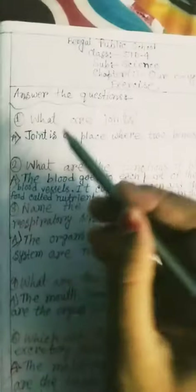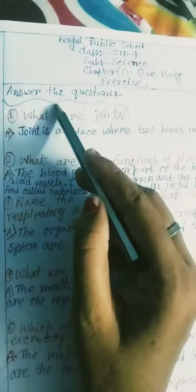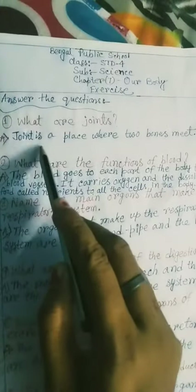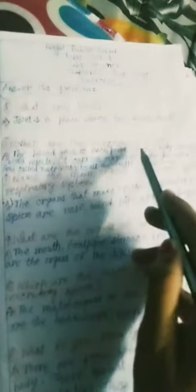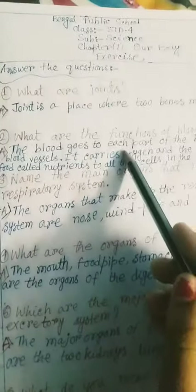Our topic is: answer the questions. What are joints? A joint is a place where two bones meet. What are the functions of blood? The blood goes to each part of the body through blood vessels. It carries oxygen